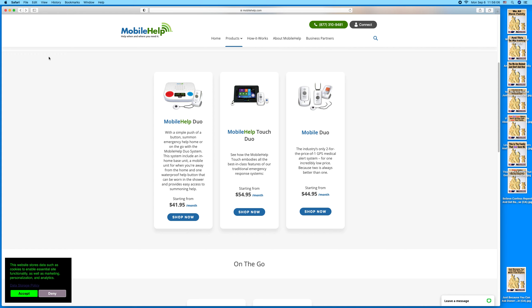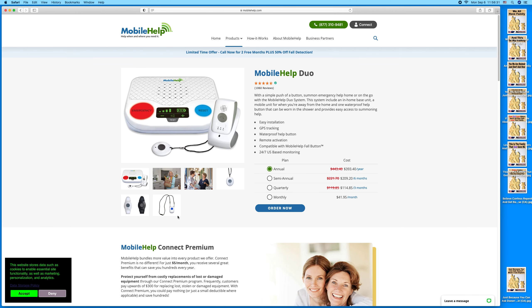But it's not a wristband — it's a necklace. When she looked it up on her computer there was a duo system wrist button for $41.95 a month. If you pay by the year you save money — it was $393.40 a year for the annual plan. It says easy installation, GPS tracking, waterproof help button, remote activation, compatible with MobileHelp fall button. Down below there looks like something you wear on your wrist.